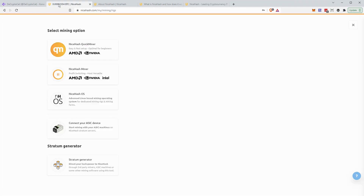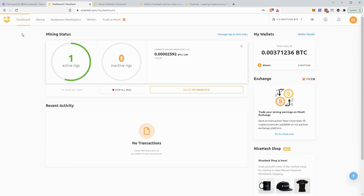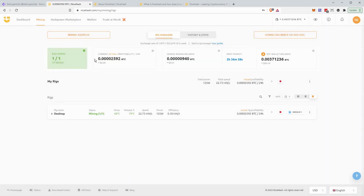One more thing you'll need during installation — and they cover this in the video — is your mining address. Go to the Mining page on your dashboard and you'll see a button called 'Mining Address.' Simply click that and copy it. This is what links the software to your account, so just paste it in when the installer asks for it.